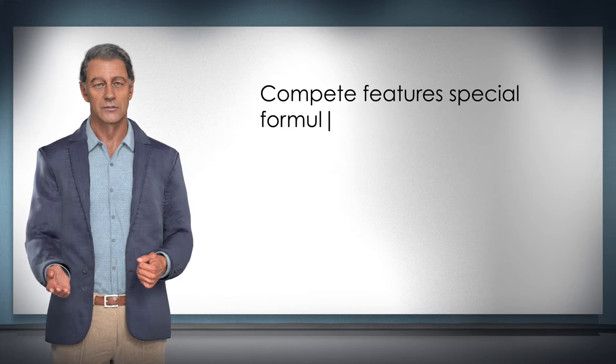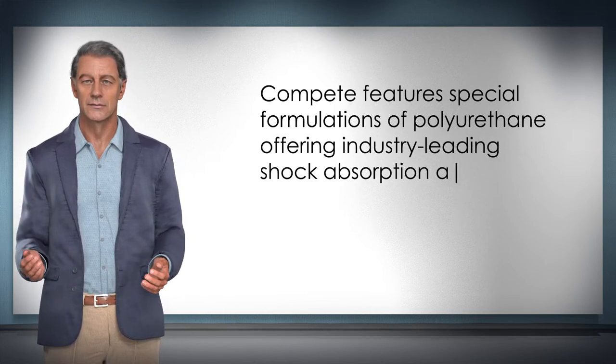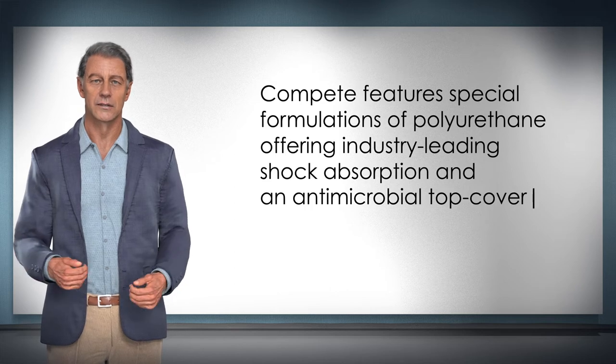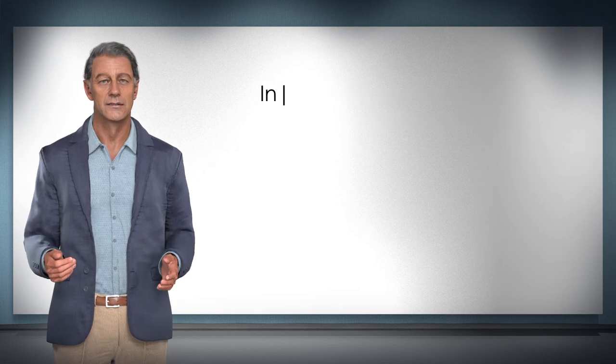Compete features special formulations of polyurethane offering industry-leading shock absorption and an antimicrobial top cover to keep the environment inside your footwear healthy and clean.